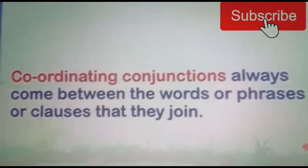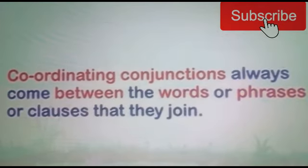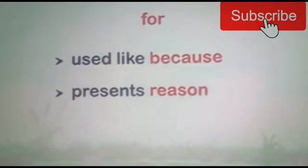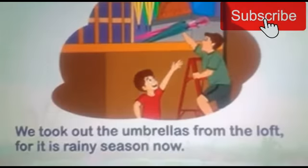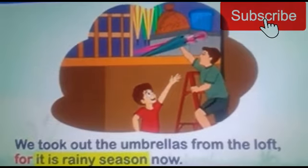Coordinating conjunctions always come between the words or phrases or clauses that they join. 'For' is used like 'because' — it presents a reason. For example: we took out the umbrellas from the loft, for it is rainy season now.